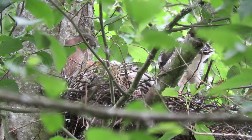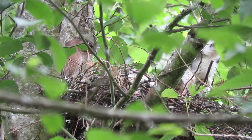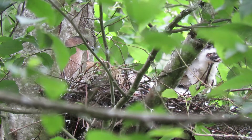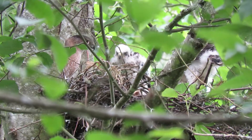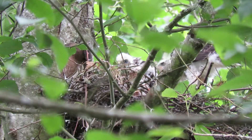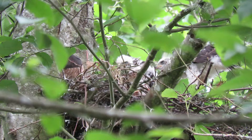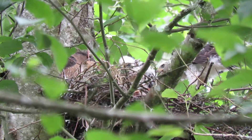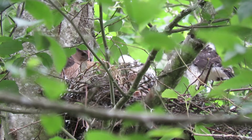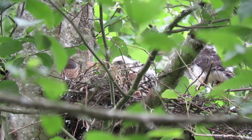Got one standing up here, number two standing up. Look at the feathers and the wings! Mama's in there feeding now — she came in with some food. She's checking on them, checking to make sure all the babies are all right.